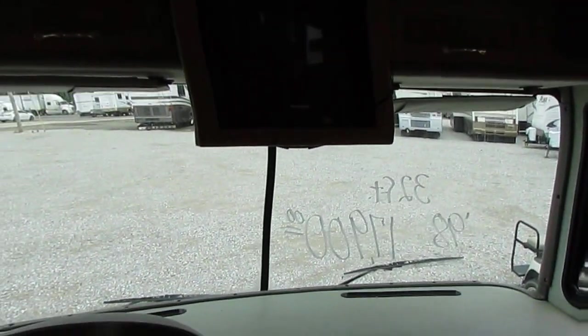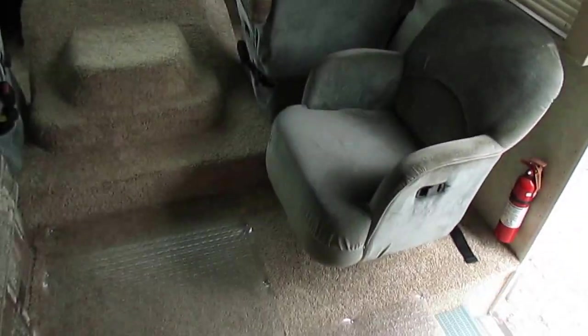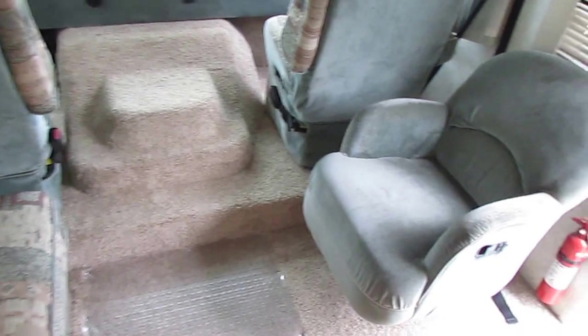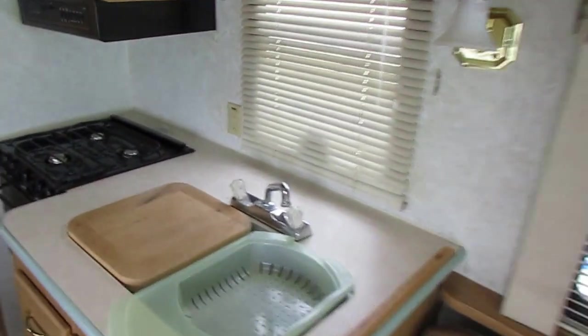Windshield looks good — I don't see any cracks or dings in it. As we step back, you've got a third captain's chair, and across from that you've got a sofa that makes a bed. You can actually sleep up to six people when you fold all the beds out. On the other side of the door you've got a table booth in the middle kitchen — this table booth makes a bed. Nice kitchen area, plenty of drawer space, cabinet space, double basin sink, LP stovetop and oven, microwave.